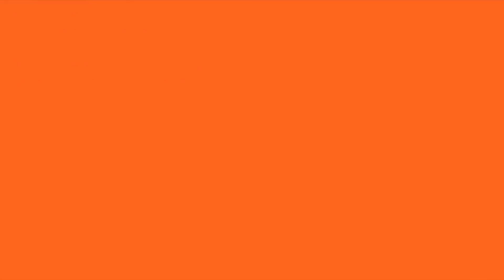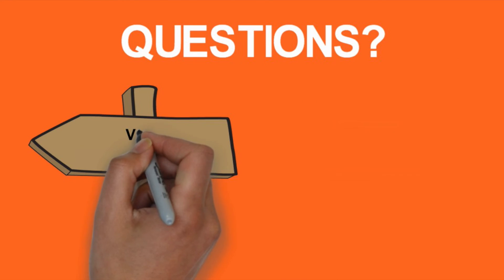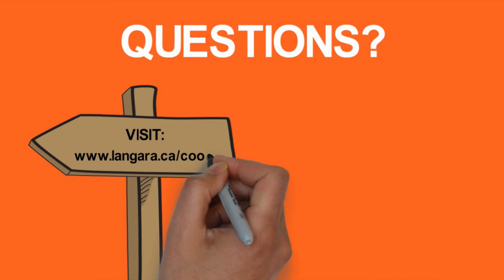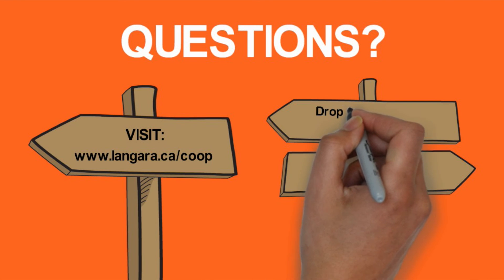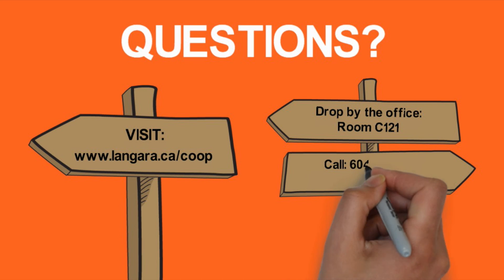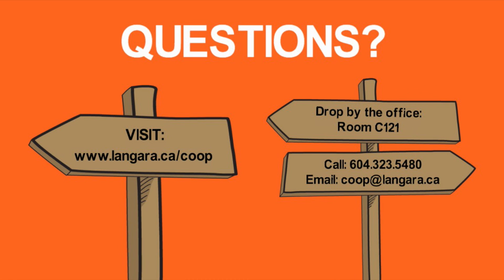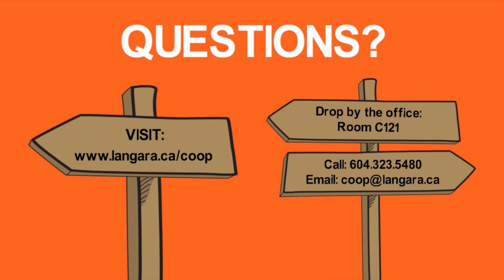Have any questions on any of these three options? Visit www.langhara.ca/co-op or drop by the Co-op and Career Development Center in room C-121. Call us at 604-323-5480 or email coop@langhara.ca. Get this done now and visit us today.